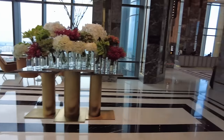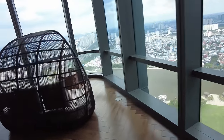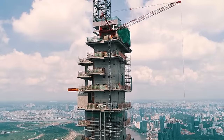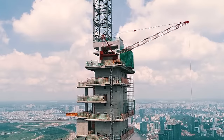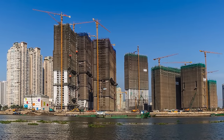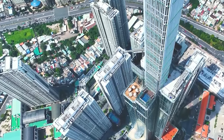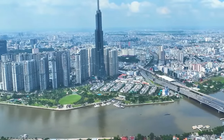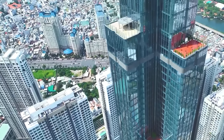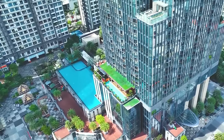Landmark 81 boasts a luxury hotel, high-end apartments, and Vietnam's highest observatory deck, offering panoramic views of the city and the Saigon River. The development was completed in 2018 by the Vingroup conglomerate, with a design by the renowned architectural firm Atkins. The tower is part of a larger $1.5 billion Vinhomes Central Park development project, featuring vertical gardens and sustainable architecture elements, aiming to transform the city's skyline and elevate its international profile.